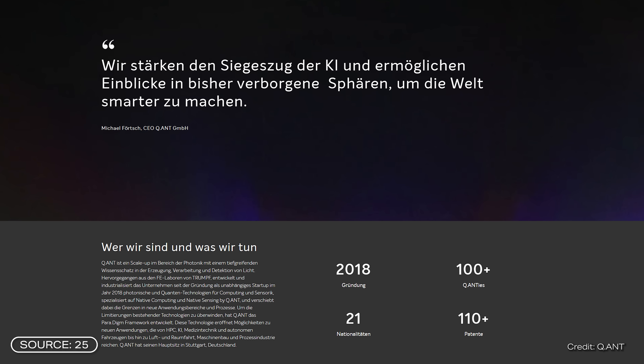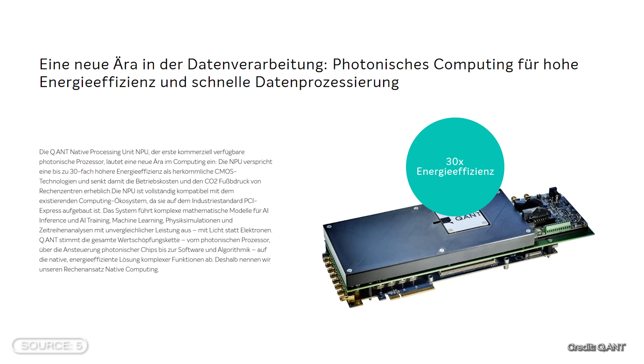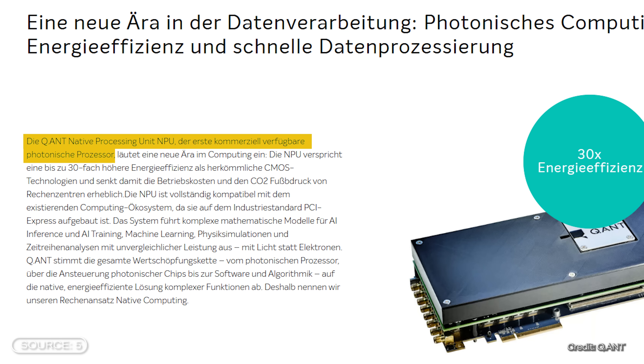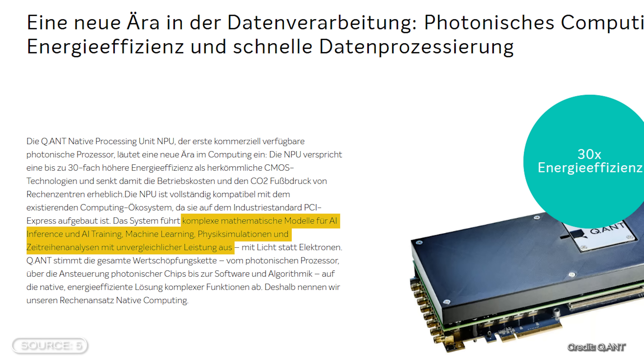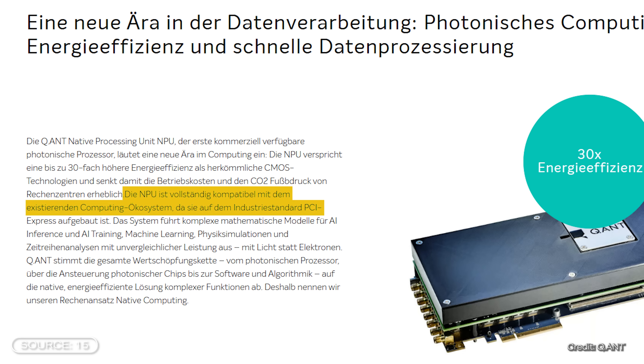Quant was only founded in 2018 and the photonic processors were already available for purchase by the end of 2024 — the first commercially available photonic processor. It could be used for mathematical models, AI training, physics simulations, and machine learning. In the coming years, the company aims to produce 1,000 wafers per year. They are currently launching a pilot line to test the industrial manufacturing process. The processor is even compatible with existing hardware and software and can be combined with other AI software components.